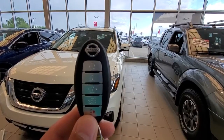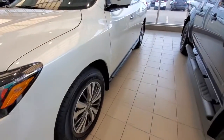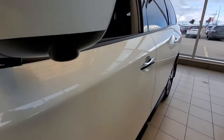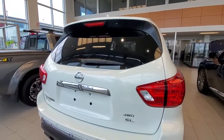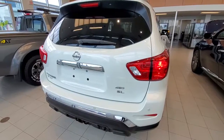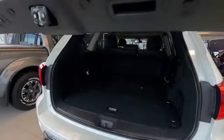It does come with a remote starter, power lift gate — that's how the body looks. It has 360 cameras and keyless entry. This one also comes with a motion lift gate, a tow hitch, and the rear seats go full flat.